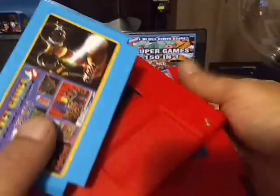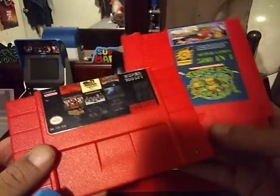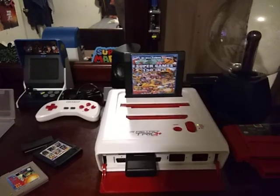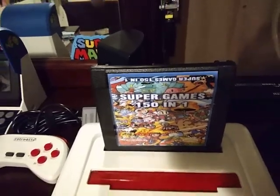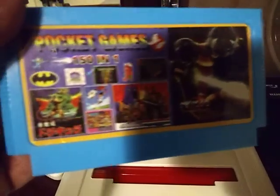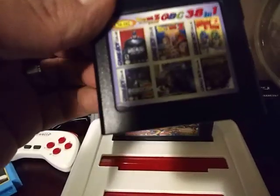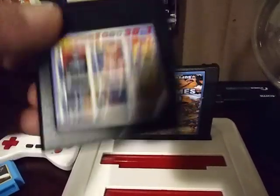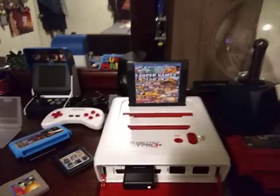That's pretty much it — done with this video. These were the carts we took a look at today, so you might want to try to pick these up when you see them. The red ones: the 500-in-1 for the NES, the SNES is 100-in-1, and then there's the 150-in-1 which is the Pocket Games for the NES. And the Game Boy cart didn't work, so stay away from these — or maybe it's just mine, your own risk. Thanks a lot for watching and as always, keep on gaming.